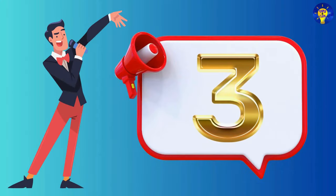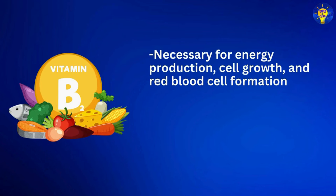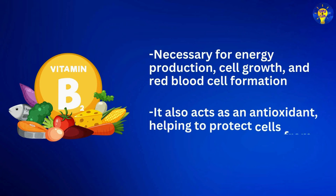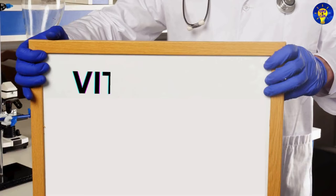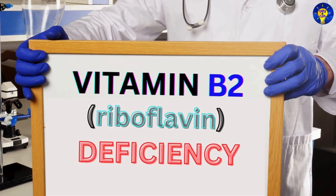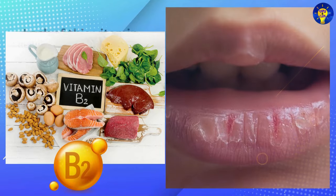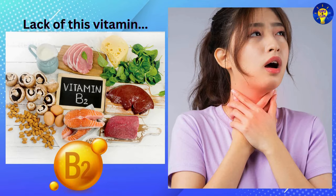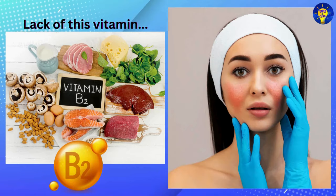Number three: Vitamin B2, which contains riboflavin. This vitamin is necessary for energy production, cell growth, and red blood cell formation. It also acts as an antioxidant, helping to protect cells from damage caused by free radicals. Vitamin B2 deficiency signs may include cracked lips, sore throat, swollen tongue, sensitivity to light, and skin inflammation.